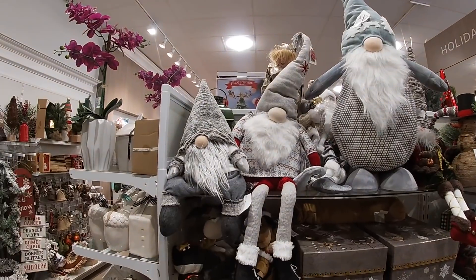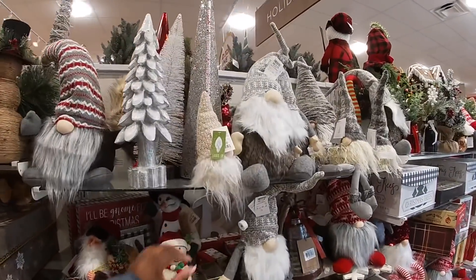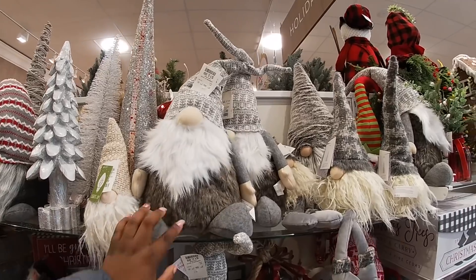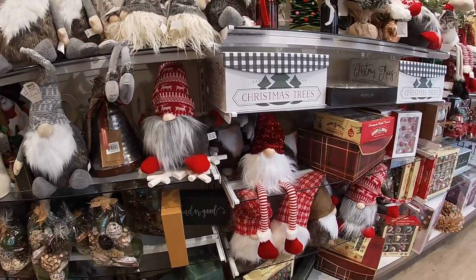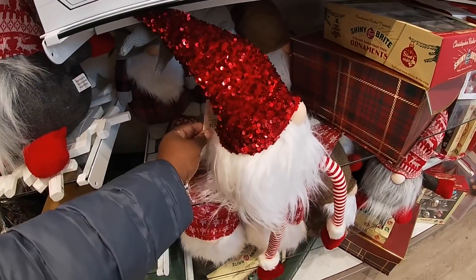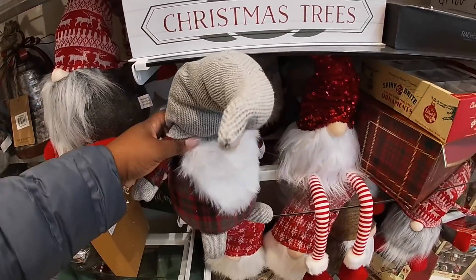He's sitting over here again — $7.99. He has his red with his sequin hat — $12.99. And I have me sitting back here — $12.99.